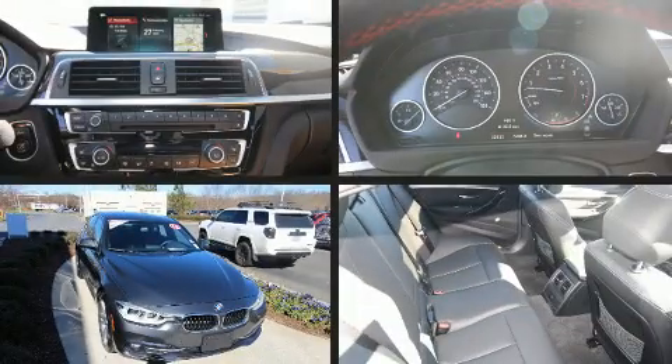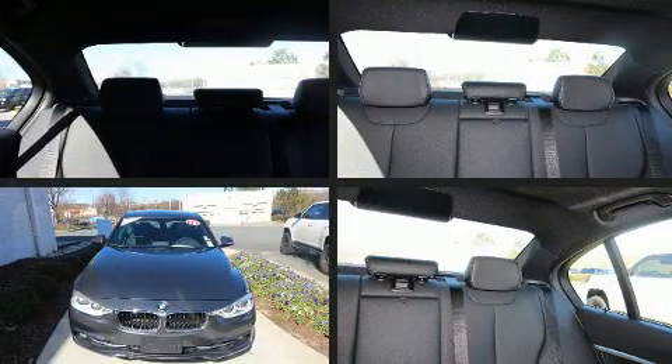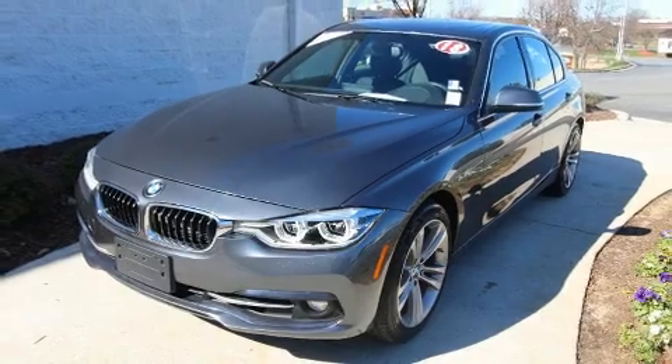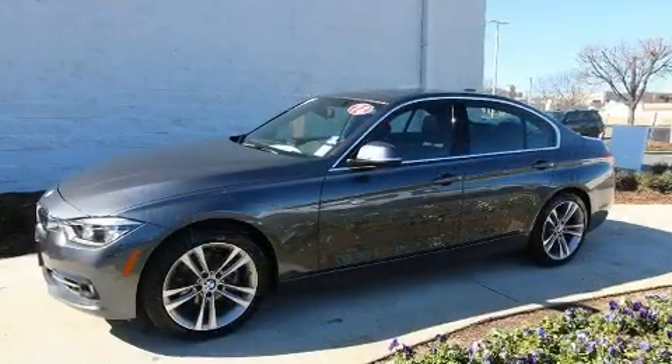Step into the 2018 BMW 330i. This four-door, five-passenger sedan still has fewer than 40,000 miles. Under the hood, you'll find a four-cylinder engine with more than 200 horsepower, and for added security, dynamic stability control supplements the drivetrain.